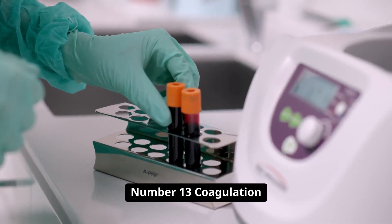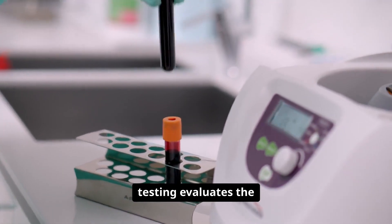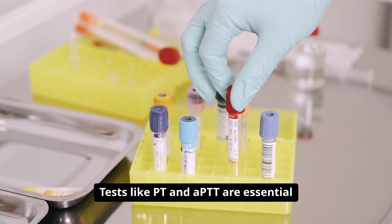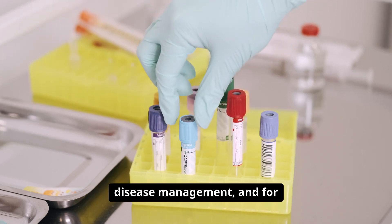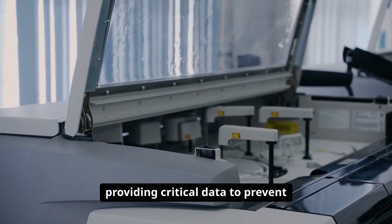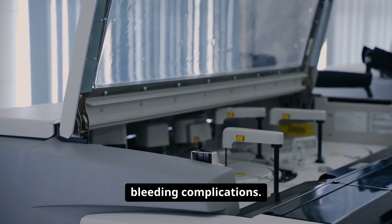Number thirteen: coagulation testing evaluates the blood's ability to clot. Tests like PT and APTT are essential before surgery, in liver disease management, and for patients on anticoagulants, providing critical data to prevent bleeding complications.